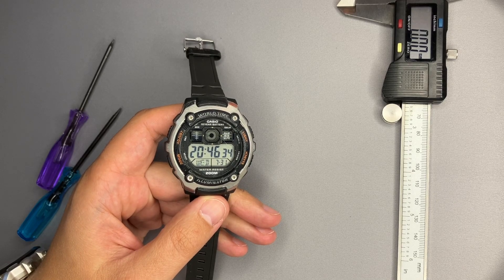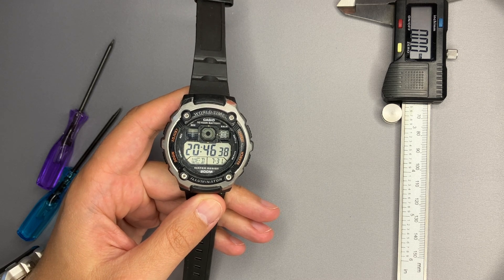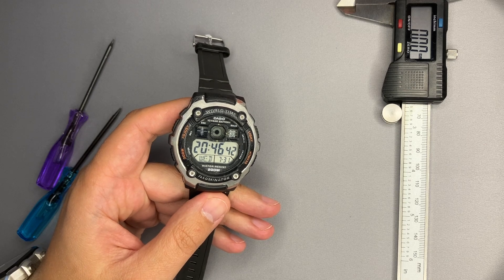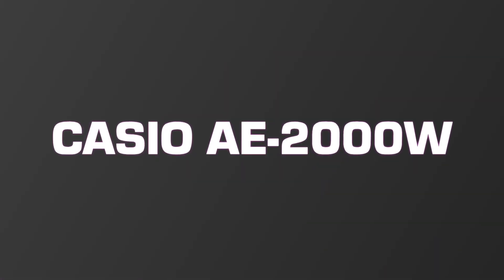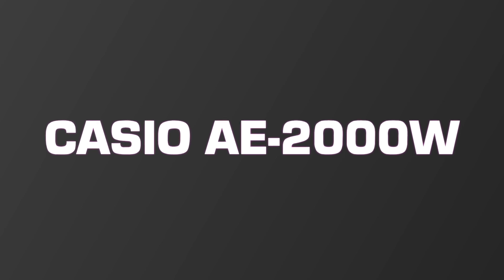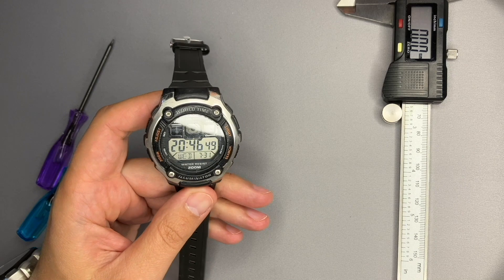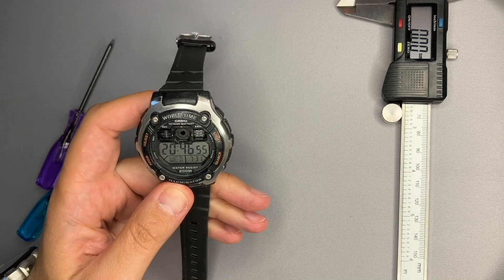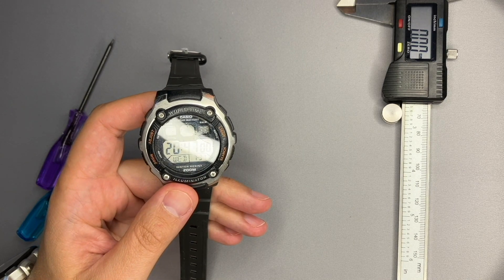Hello Casio fans from all over the world. Before starting this video, make sure to like and subscribe. Here is the jet fighter Casio — a watch that is very resilient to an airplane cockpit. Stay tuned to find out more about this AE 2000W.